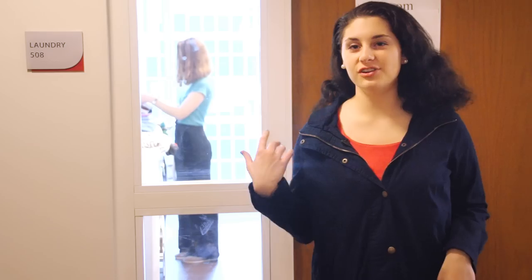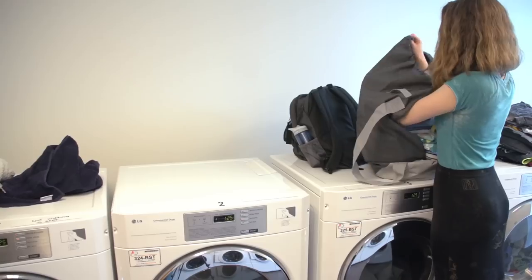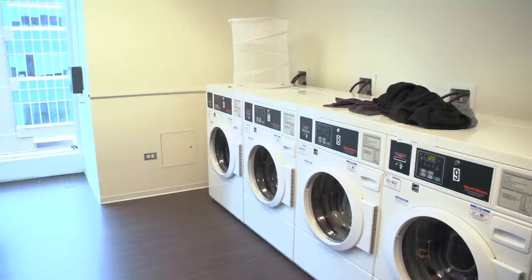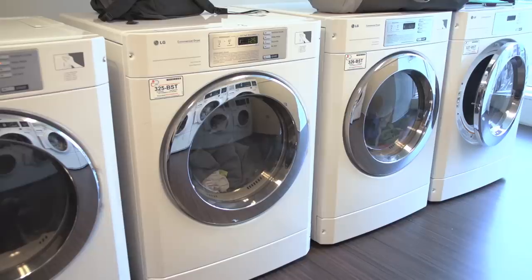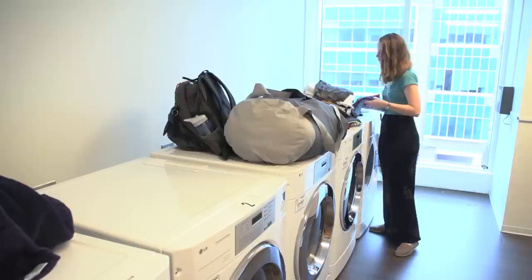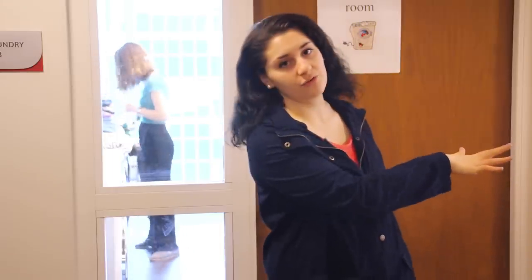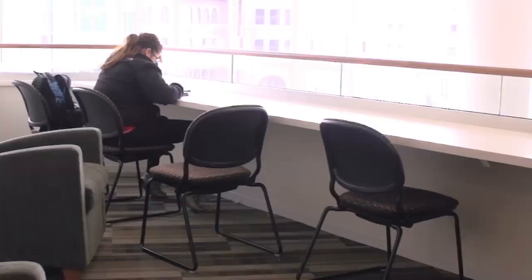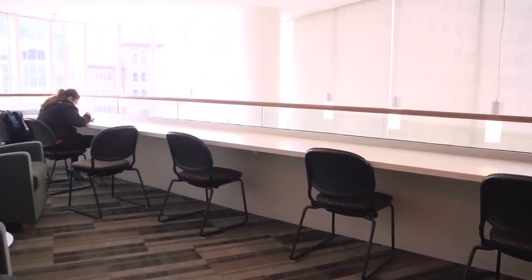This is our half lounge and laundry room. As you can see, my roommate is in here doing some laundry. It's a really great system — you load money onto your card using Brambler Box, and then use the card to pay for your laundry. It's really convenient. It's on two floors of the building, and right next to the half lounge where you can study or listen to music while you wait. When it's done, you're ready to pick it up.